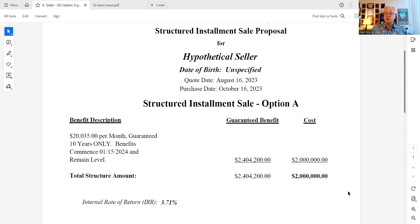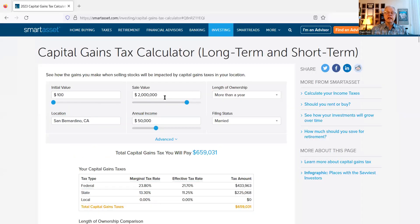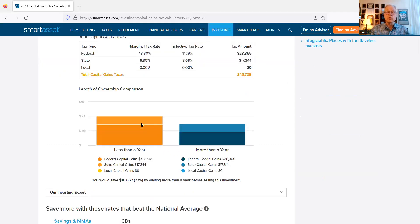Now that we know what the numbers look like if they defer, what's the tax impact? Let's go back to the tax calculator. Instead of selling for two million dollars all at once, each year for 10 years they're getting $200,000 per year, and because they're also earning an additional $40,400 in interest, the income they're going to report each year comes out to $240,400.